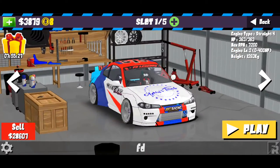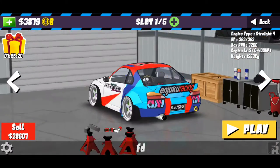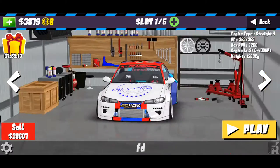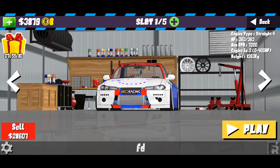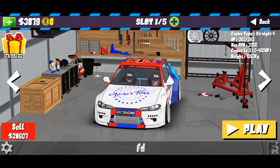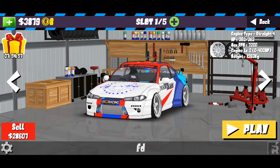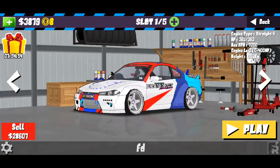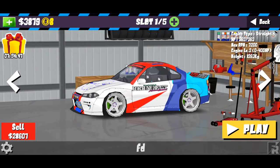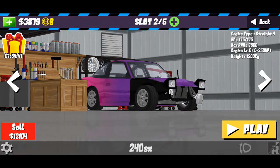Garage will take you straight to the garage with all of your cars. As you can see I only have two slots on top — this is my workshop. Later in this video I'll be giving you a tour of two or three of the cars. This is my daily drifter: the engine type is a straight-four, horsepower is 363, max RPM is 8200, and weight is 1263 kilograms.